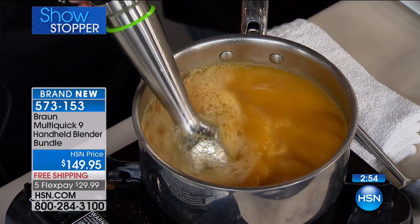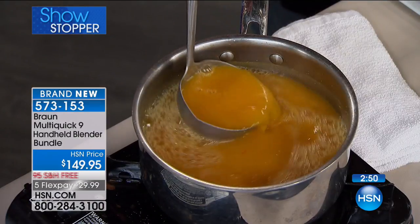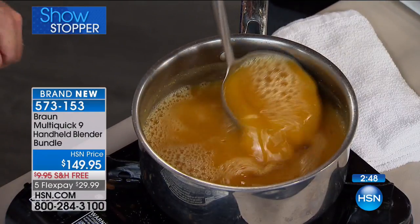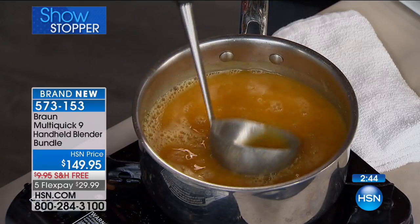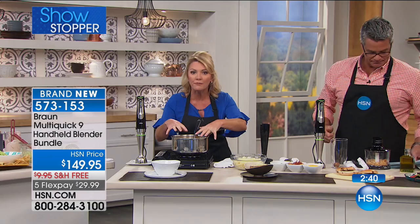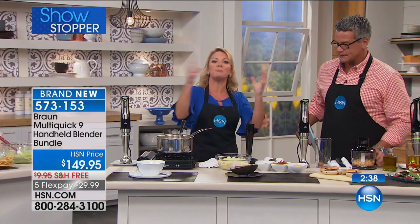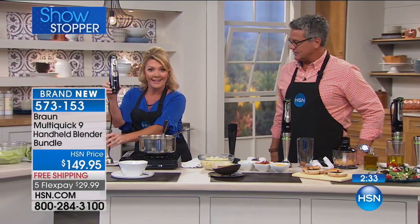You don't have to transfer it to a blender, wash a blender, and stir it around. Look inside — do you see that consistency? There are no pieces. That is impressive. And I'm not transferring hot soup — if I don't have a powerful enough blender, I have to take the soup out, put it in the countertop blender, work with the liquid, and put it back. We skip all of that. Now let's move to mashed potatoes — Easy Click, off one, on to the other.